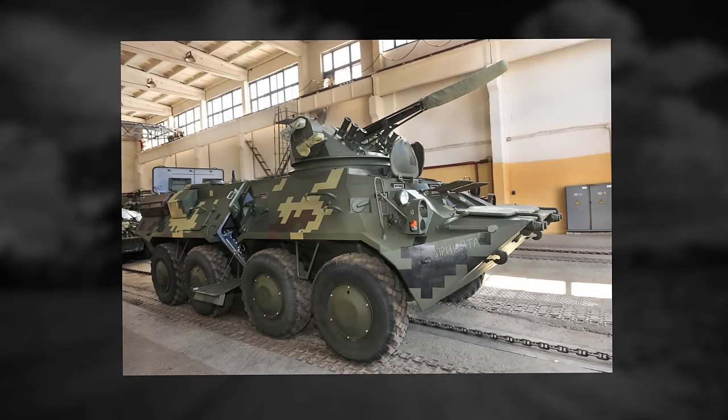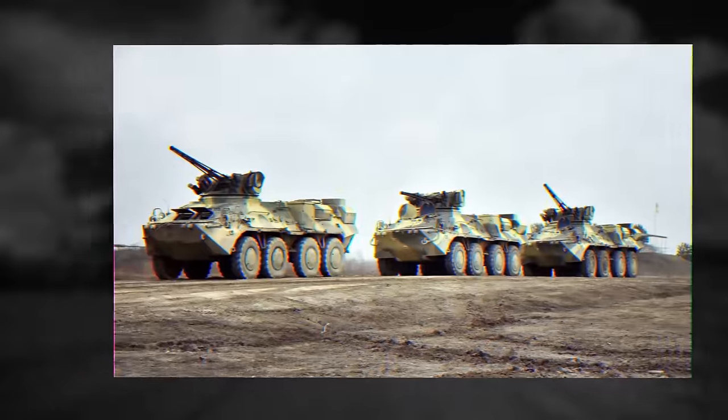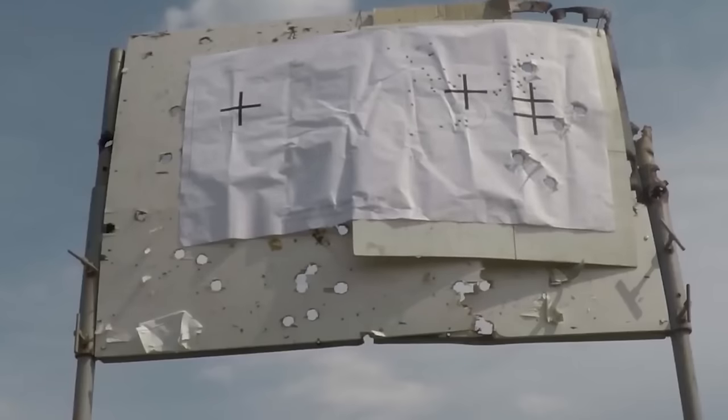The BTR-3DA is faster and more maneuverable than its predecessors. It has improved armor protection for the crew and an optoelectric module with thermal and TV capability, making it capable of firing during the night.